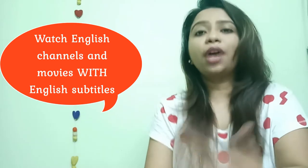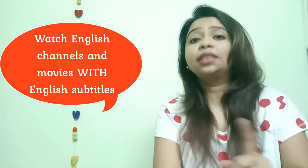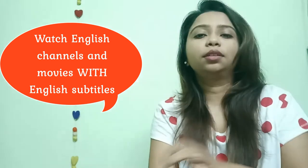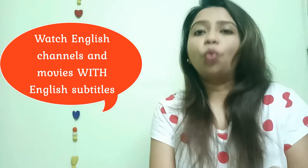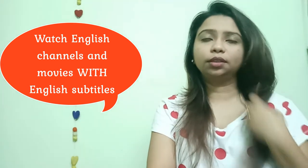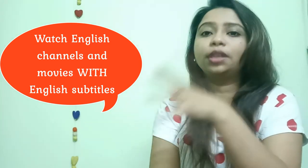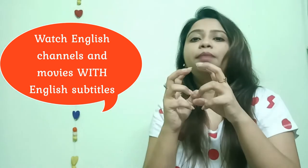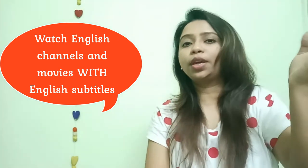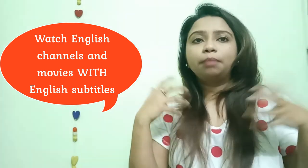Second, try to listen to more English channels. I recommend watching movies with subtitles — on channels like Star Movies, HBO — listen to a lot of English movies that have subtitles. The reason I recommend subtitles is that there are many kinds of accents in those channels — Canadian, American, Australian, and British. If you miss what you heard, you can read it and connect them together, correcting your listening and understanding skills.